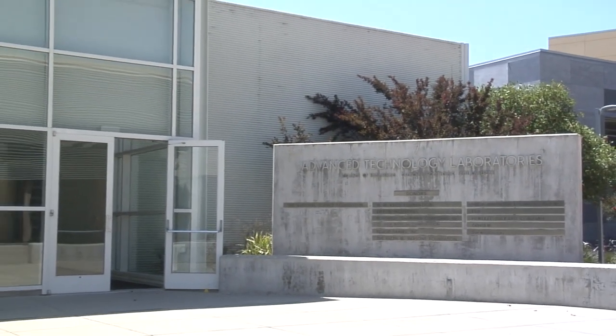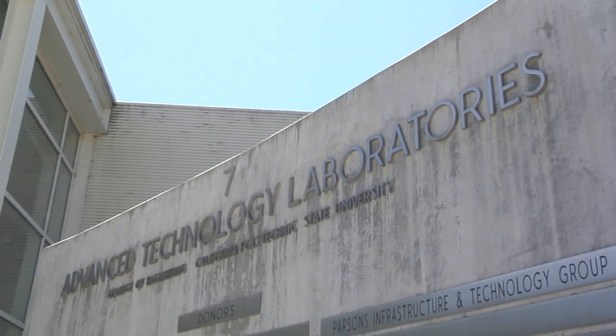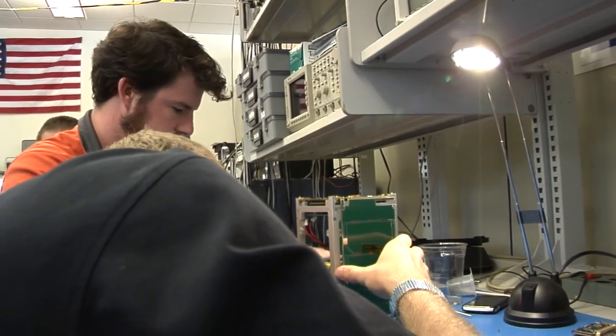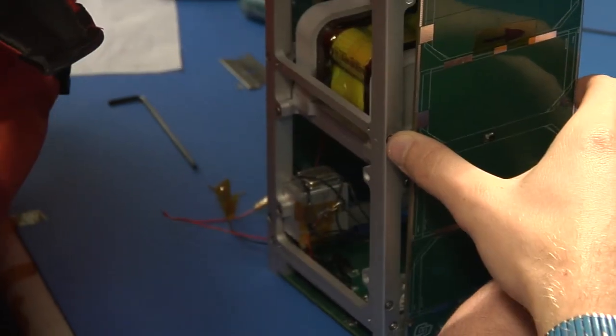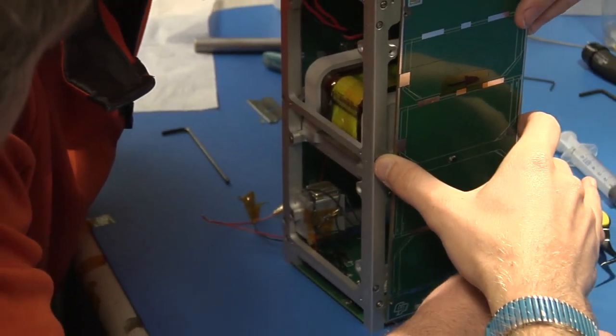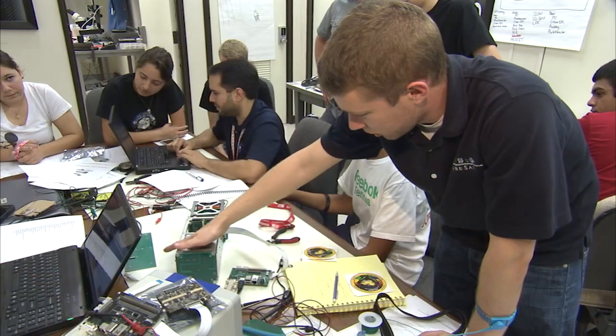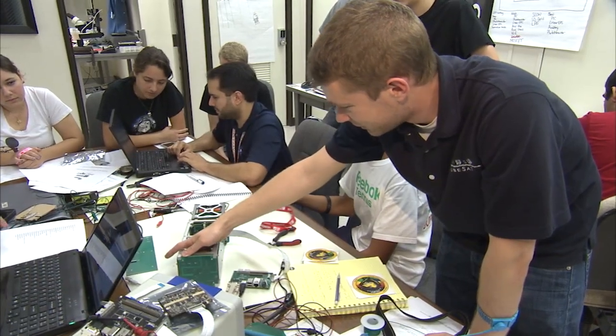Students from California Polytechnic Institute in San Luis Obispo and Merritt Island High School in Florida teamed up to build the Cal Poly 9 and Stankset. The two measure vibrations and other conditions inside the rocket during launch and share the readings between each other on a Wi-Fi network.